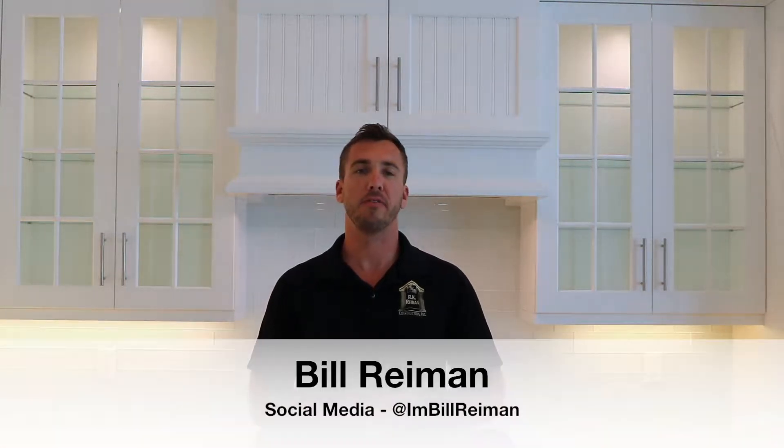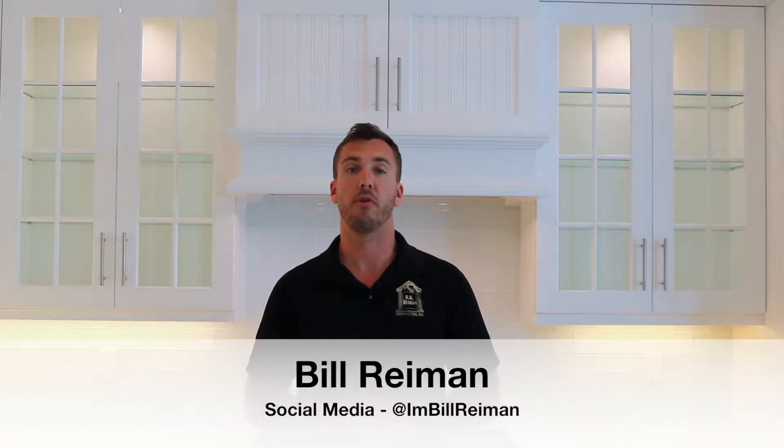What is up guys? My name is Bill Raman. I'm a real estate broker and a builder here at Marco Island, Florida. Welcome to my very first episode of what to look for, whether you're thinking about buying an existing home or thinking about buying and building a new home. At least every couple of weeks, I want to bring you guys around and showcase what exactly you should be looking for prior to purchasing a home. Let's start with something a little bit easier — cabinets.